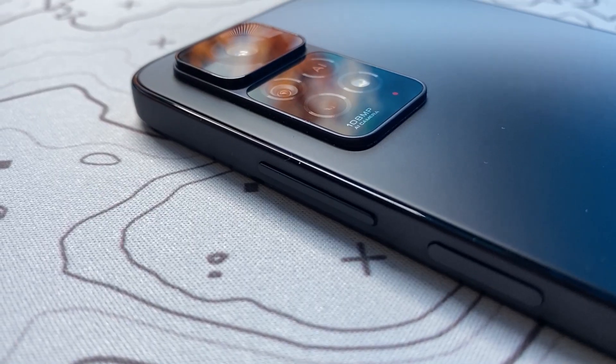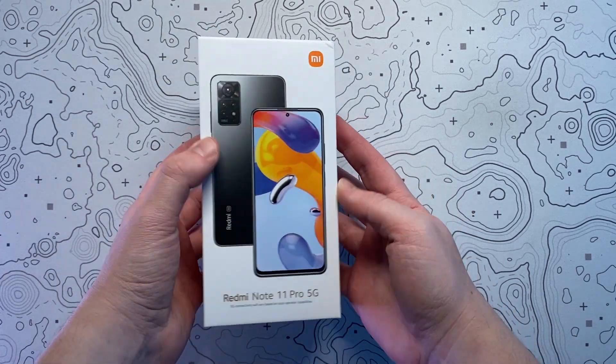Hello everyone and welcome back to Scorpio Tech. In this video we're going to be unboxing and reviewing the Xiaomi Redmi Note 11 Pro 5G.